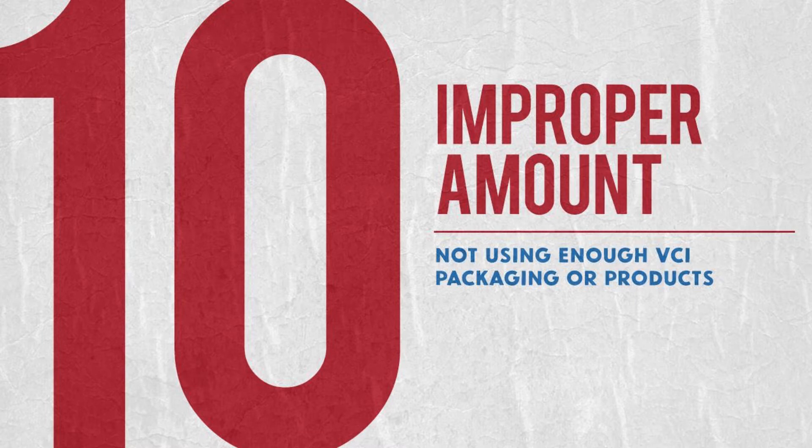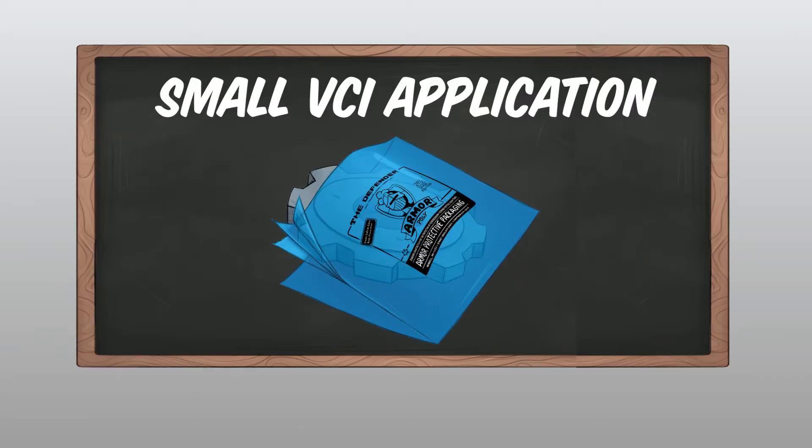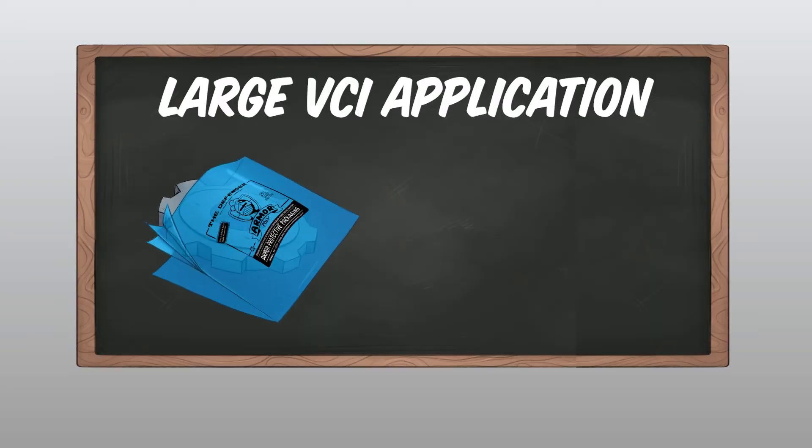Reason number 10 is using an improper amount of VCI. On a smaller application a VCI poly bag might do the trick, but in a large application where you're shipping overseas you might need both a VCI poly bag and VCI paper.